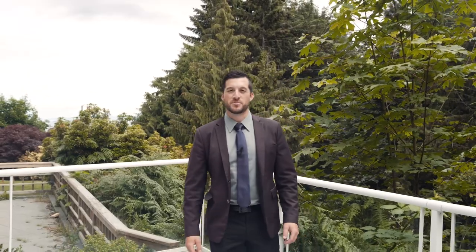Thank you for watching today. I'm Travis Briggs with Remax Nanaimo, the Mac Real Estate Group. If you have any further questions, please reach out to our client care team.